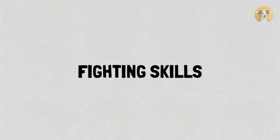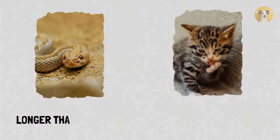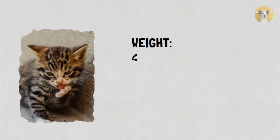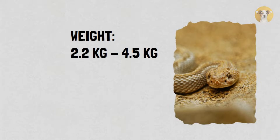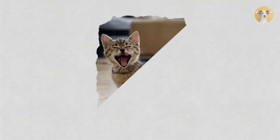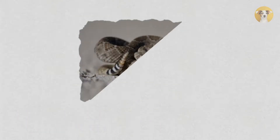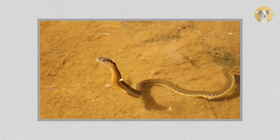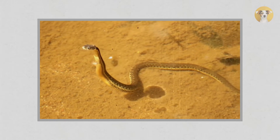Here we will compare them in four basic abilities: dimensions, defense, speed and movement, and fighting skills. First, dimensions: rattlesnakes are longer than most cats but do not weigh as much. Cats regularly weigh about 4.5 kilograms, but rattlesnakes weigh between 2.2 and 4.5 kilograms, with the higher end being rarer. Cats stand about 10 inches tall and are about 2.5 feet long, while rattlesnakes can measure up to 8 feet in length, though many shorter variants exist.